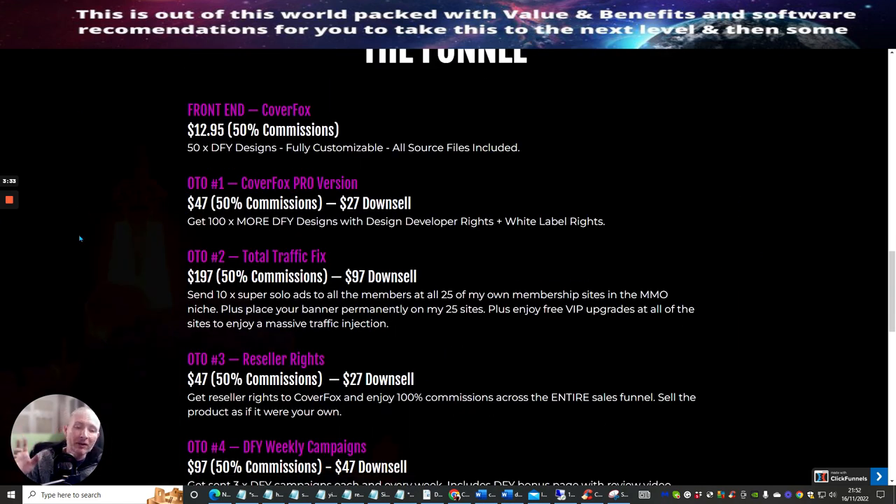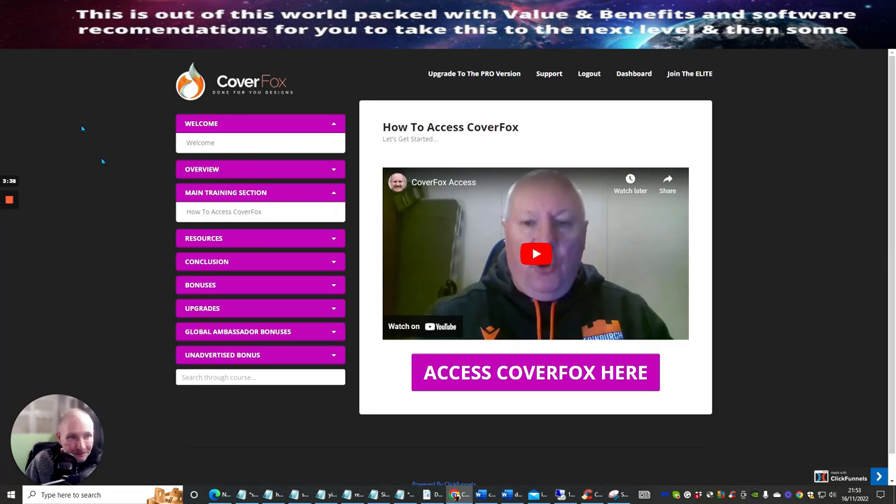What I'm going to do now is show you the members area, because I always get told I do a lot of lip service and never show it. So this is the members area. You've got a chance to upgrade to the pro version. You've got support, log out, dashboard, and join the elite.